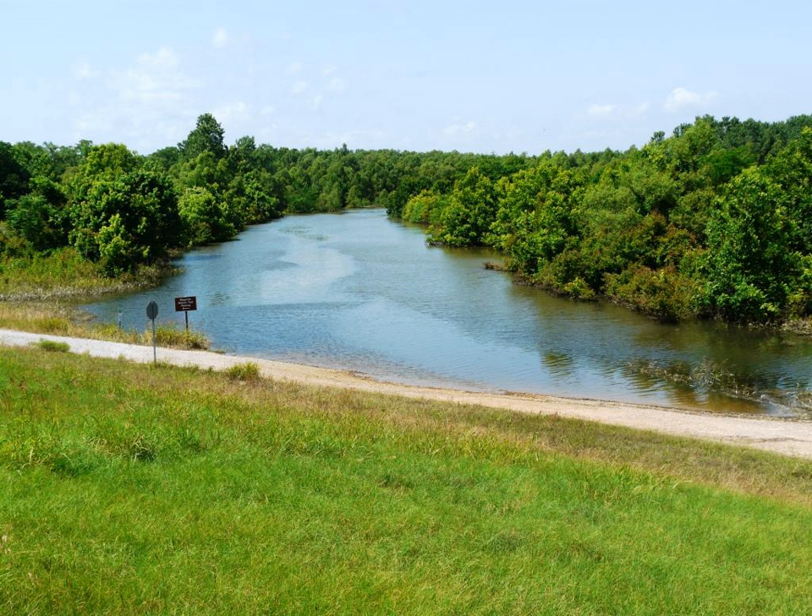Cat Island National Wildlife Refuge was established on October 27, 2000, as the 526th refuge in the United States National Wildlife Refuge System. It is located near the town of St. Francisville, Louisiana, which is 30 miles (48 kilometers) north of Baton Rouge.